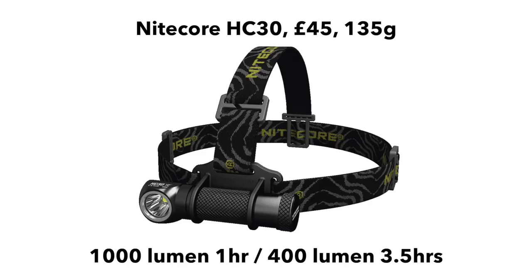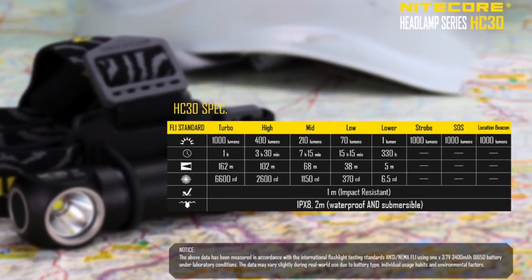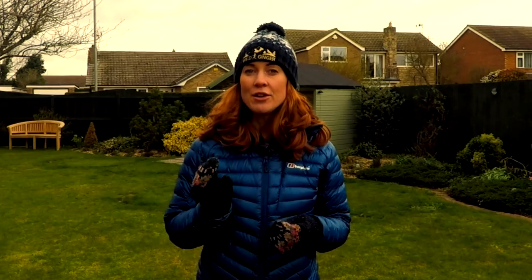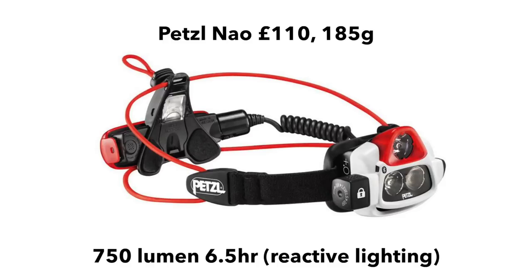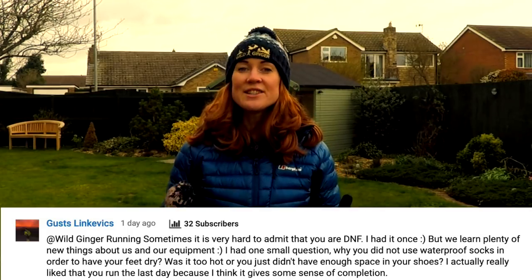Trail UE asks what I think about the Nitecore HC30. It looks like a good torch — good value at £45 and light at about 130 grams including strap and battery. However, although it boasts a 1,000-lumen beam, it doesn't last as long as some slightly less bright, more expensive equivalents. The HC30 lasts for one hour at 1,000 lumens and 3.5 hours on high at 400 lumens. In contrast, the Petzl NAO is more than twice the price at £110 and heavier at 185 grams, but its 750-lumen reactive lighting lasts 6.5 hours. The Silva Cross Trail 5 is £91 and heavier at 230 grams, but burns at 500 lumens for six hours. The HC30 looks like a good budget head torch, but if you can stretch, the Petzl NAO is a better long-term investment.